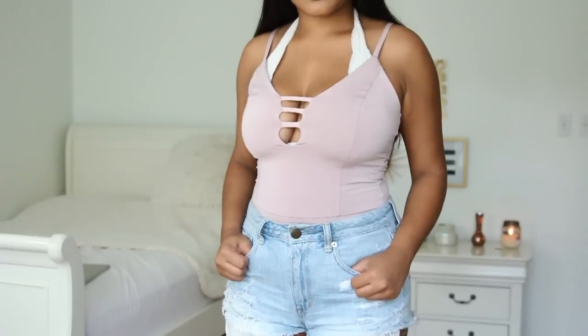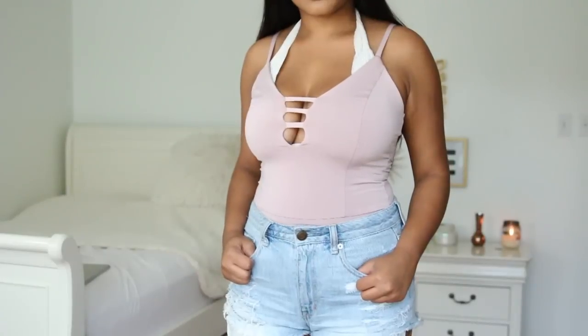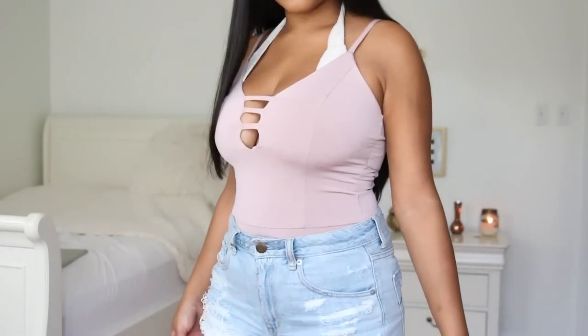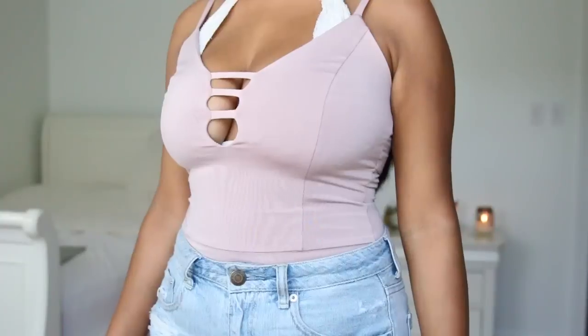I have another bodysuit from Forever 21. This one is a light purple, and it kind of fits in with that color palette because it looks almost nude in some light. I really like how it has those cutout strings — it does show a little bit of cleavage, but it keeps it all in.